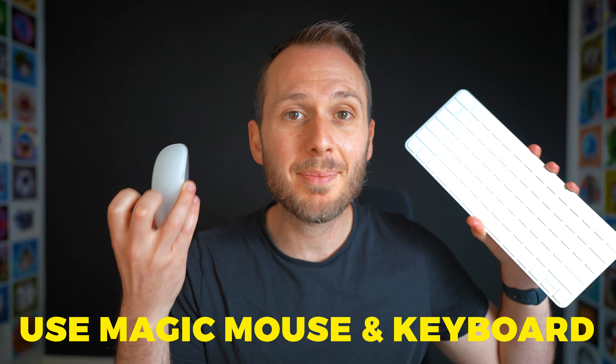You can use your Apple Magic Keyboard and Magic Mouse with the Quest Pro if you're working in VR and want to use them as you normally would.